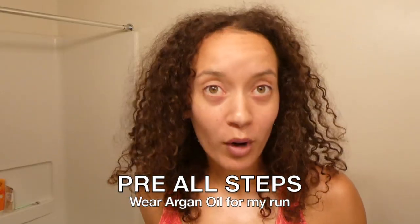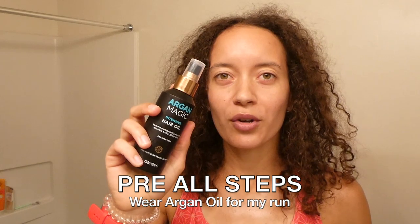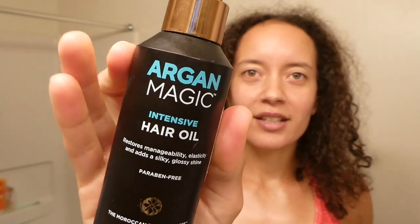For my wash days I actually put some argan oil in my hair right before I go for my run. Because if I put argan oil in my hair on a normal day it just gets really greasy and weird. My hair doesn't really absorb the product well, so I figured I'd put it on wash days. I do think it does something good to my hair and I use this one.